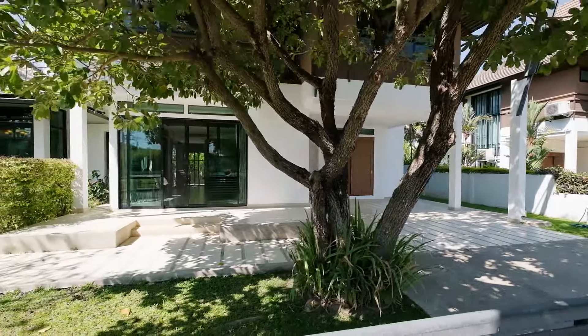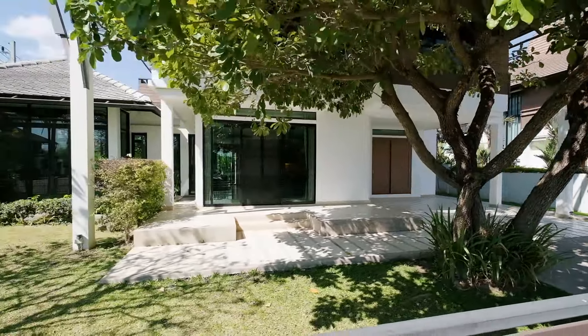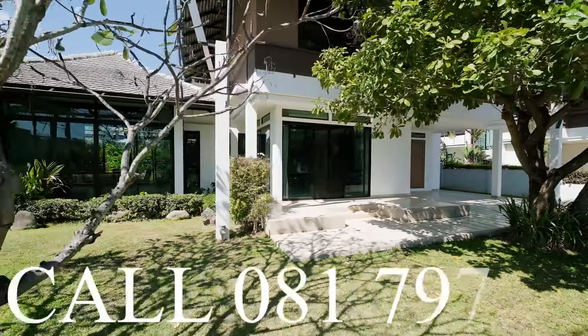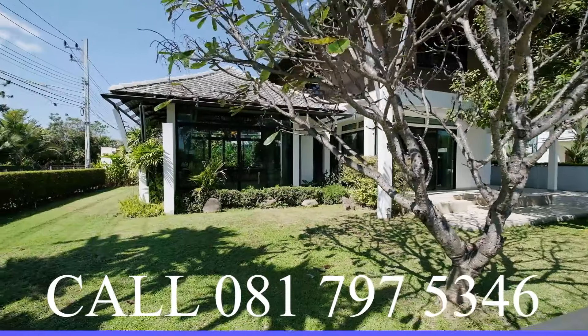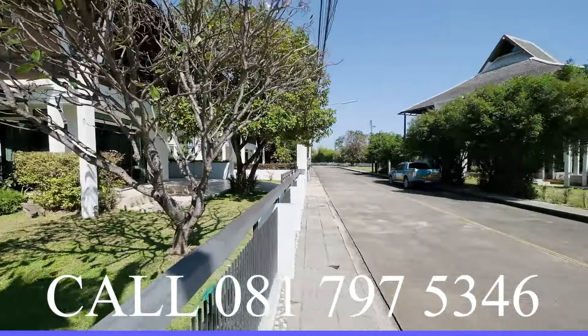Thanks so much for watching. If you have any questions or would like to see the property in person, please get in touch with Thai Northern Properties. When you think of homes in Chiang Mai, think of Thai Northern Properties. Thank you.